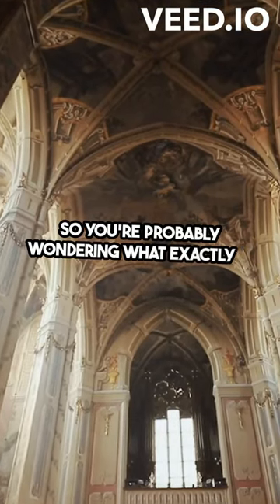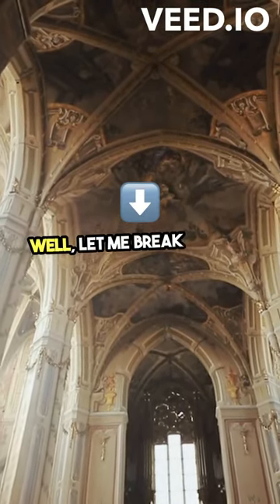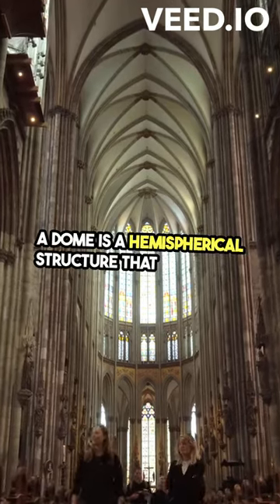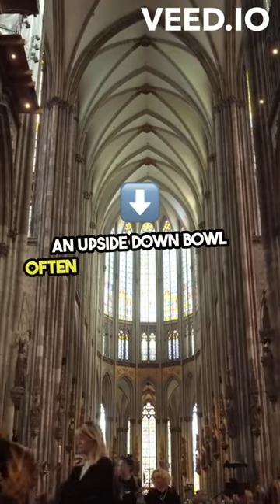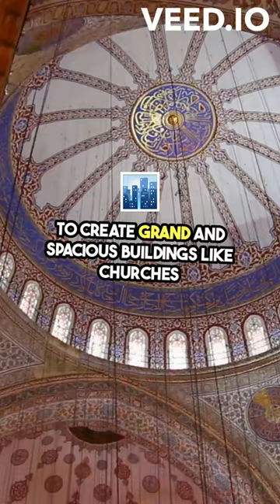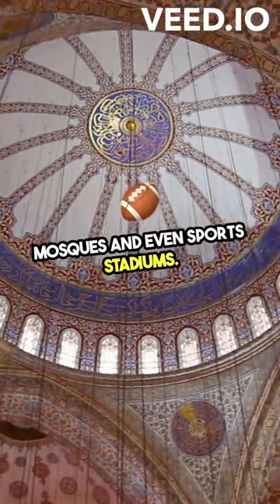So you're probably wondering, what exactly is a dome? Well, let me break it down for you in a nutshell. A dome is a hemispherical structure that resembles an upside-down bowl, often used in architecture to create grand and spacious buildings like churches, mosques, and even sports stadiums.